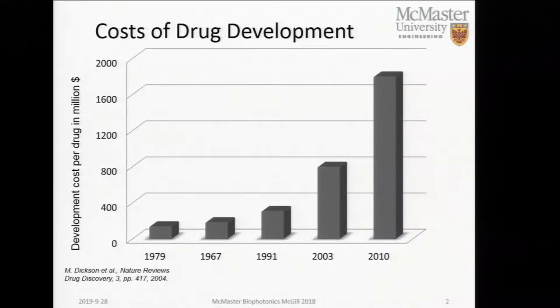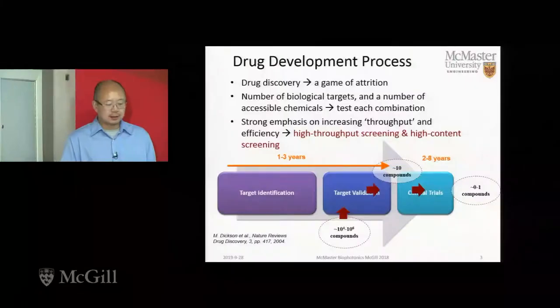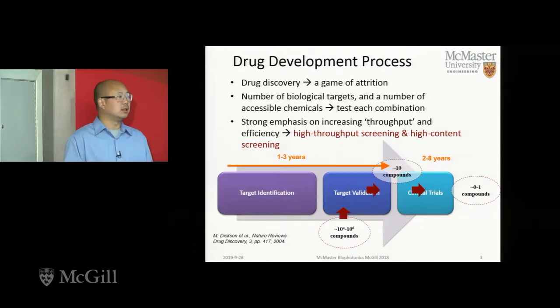This is one of the first projects I started working on once I got to McMaster over a decade ago. At the time, my collaborator Dr. Andrews, who is a biochemist, was looking at problems in drug development for cancer. The cost of cancer drug development is actually quite costly. One of the issues for the cost and the long time required to develop a drug is the clinical trials. But if you look at the pipeline, the holdup is not actually at clinical trials but earlier, in terms of target identification and also target validation.